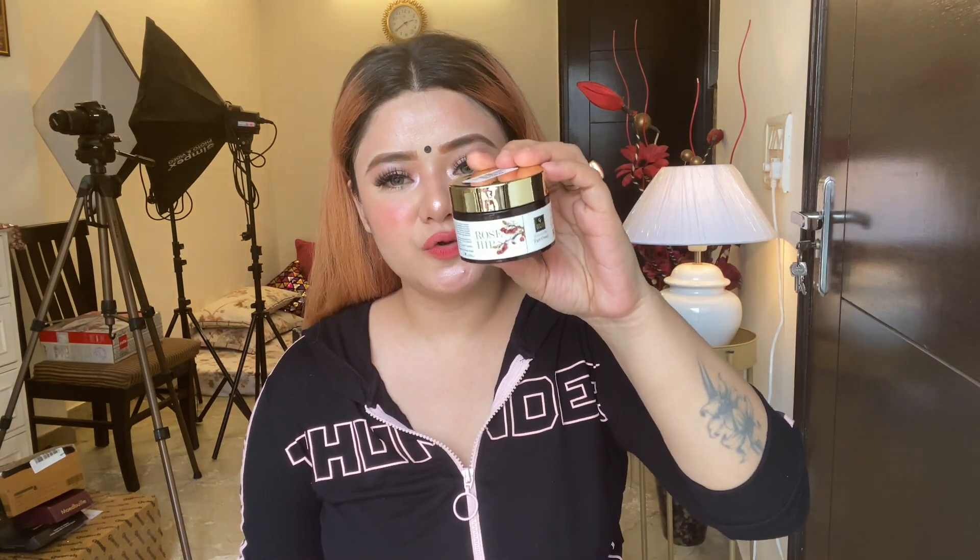The first is Good Vibes Rose Hip Day Cream, which is moisture-rich. It will make your skin bright and radiant. I recommend this product because it is the same line as the Rose Hip mask I showed earlier — that mask is too good so I recommend this cream too. It is an all-skin-type product and is Rs. 245. It will give your face a healthy glow.